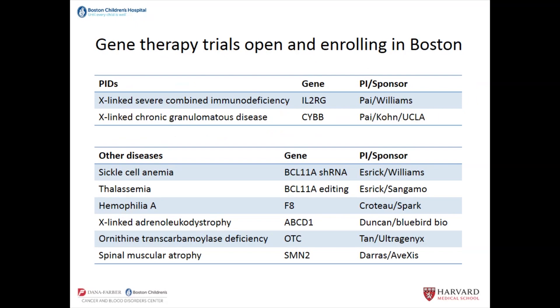That was what I wanted to explain for my part. I'll just highlight some of the gene therapy trials that are open and enrolling in Boston: we have a gene therapy trial for X-linked severe combined immunodeficiency, one for X-linked chronic granulomatous disease, and then a number of other diseases. And now I'm going to turn it over to Colleen.